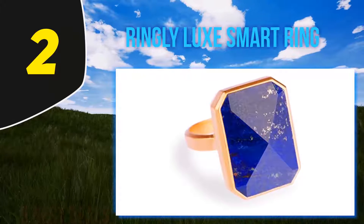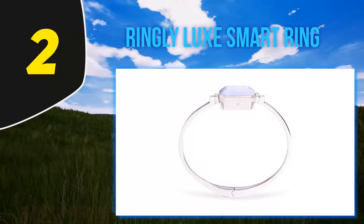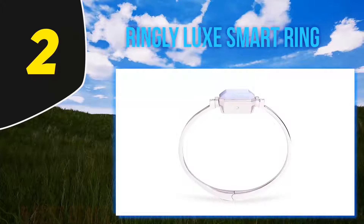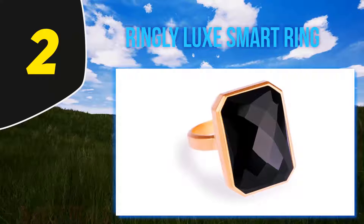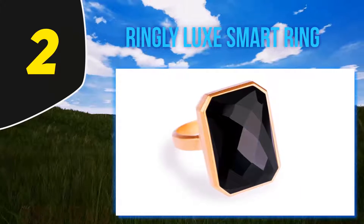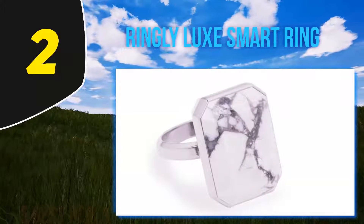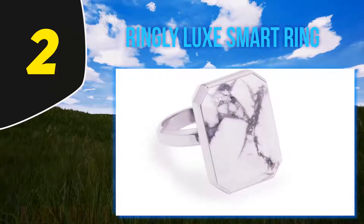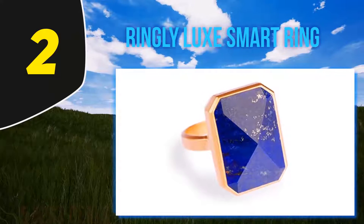Coming in at number two, the Ringly Luxe Smart Ring. It is adorned by a large gemstone on top with a 14k gold-plated base, which distracts from its true nature as a device to stay up to date with daily activities. It supports basic activity tracking like recording steps, distance, and calories burned. You can set up your activity goals and get alerts when you reach them.